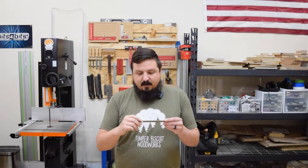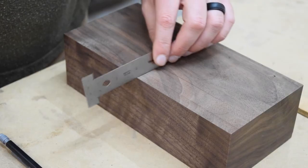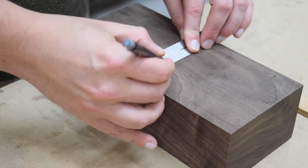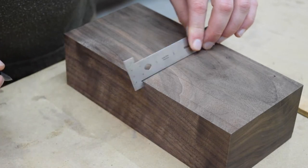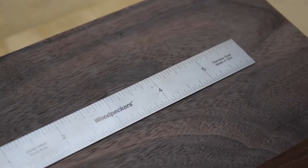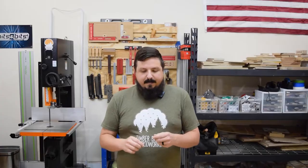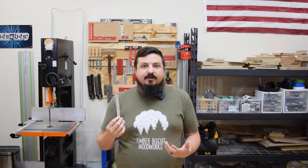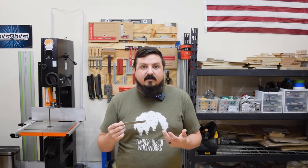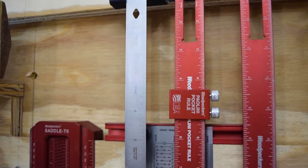First up, we're going to talk about the hook rule. The hook rule is great because it has this small indexing edge that indexes off of the edge of a workpiece. The markings on it are very exact and very clear, which I think is a huge benefit to Woodpecker Tools — most of them are very easy to read. It's a perfect place to start and a great entry-level price point. I really like carrying this around the shop; I keep it in my pocket so I can grab it quickly when I need to mark something off.